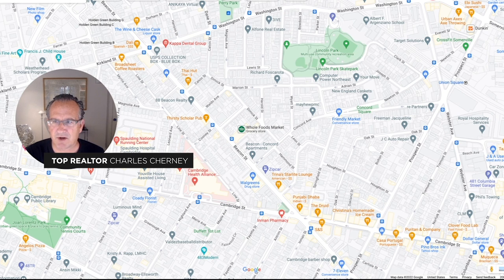Washington Street to the north runs to Union Square. And as you head down Prospect, this is the new Green Line T station serving Union Square — the Union Square T, just opened in 2022. And you come down Prospect Street to Inman Square here to the south. So it's a triangle, a wedge, if you will, that defines the Lincoln Park neighborhood.